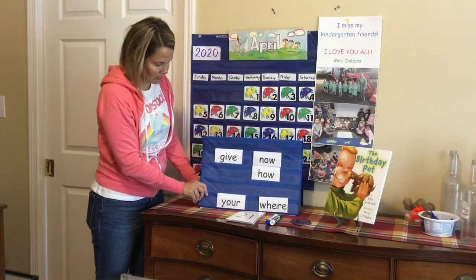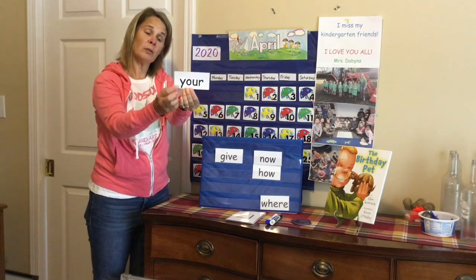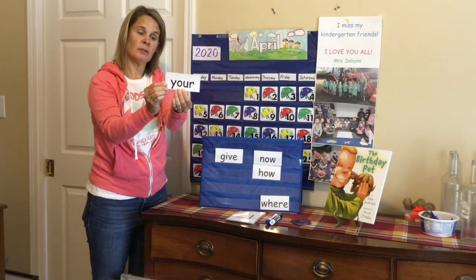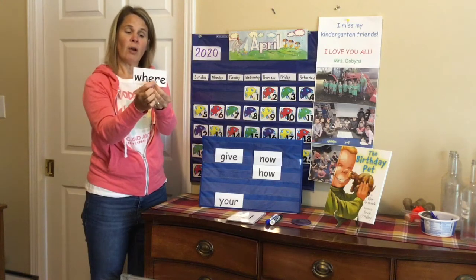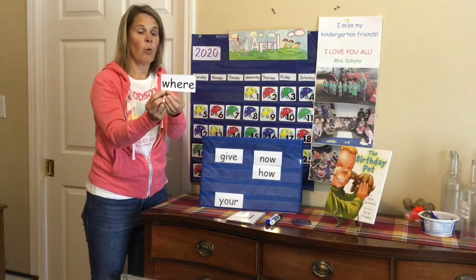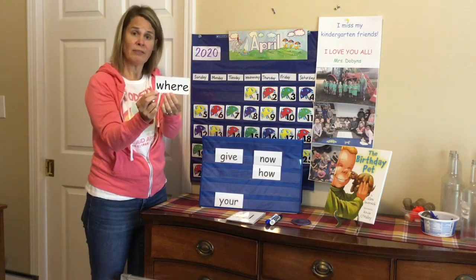Our popcorn words: 'your' — Y-O-U-R — your. W-H-E-R-E. Do you remember that one? Where? Where have you been?